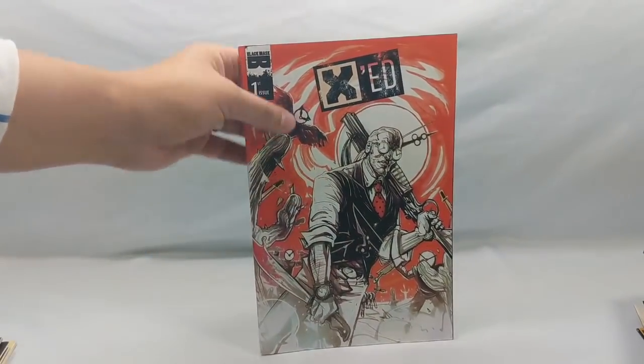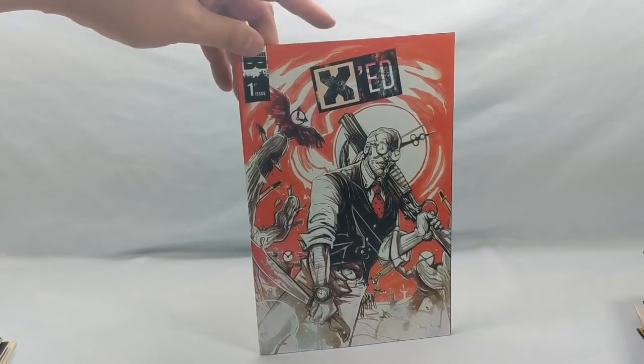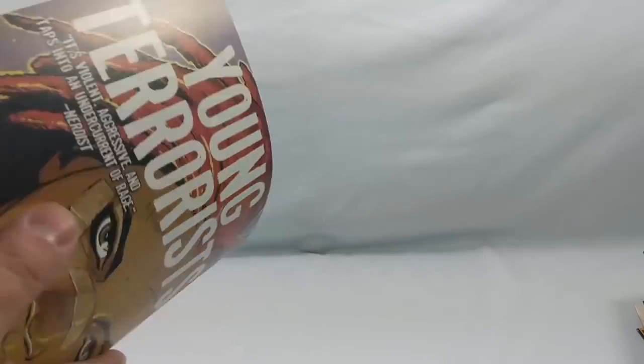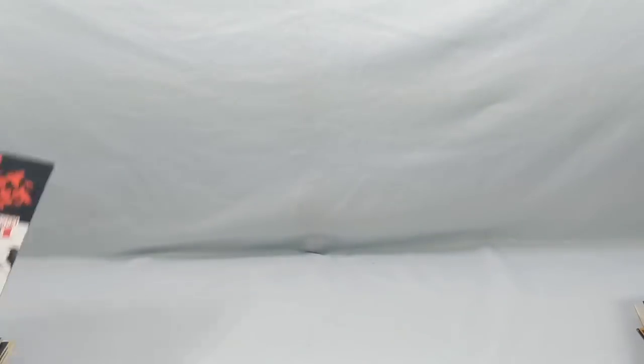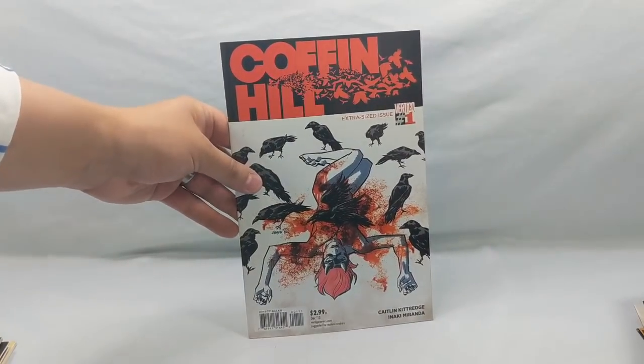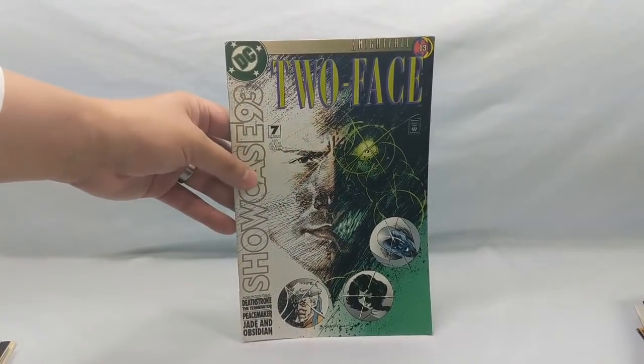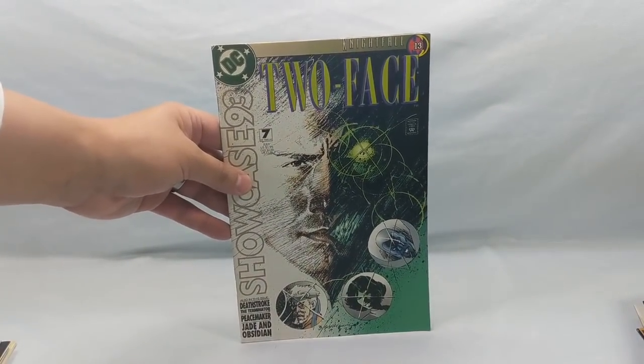XT number one — I bought this. I never heard anything about it, but I bought it because it's Black Mask. Everything Black Mask has been incredibly good, so I figured I'd buy it and give it a shot. Coffin Hill number one from Vertigo. Cable number nine, coming up against Omega Red. Showcase 93 — and this is Two-Face, part of the Nightfall story.